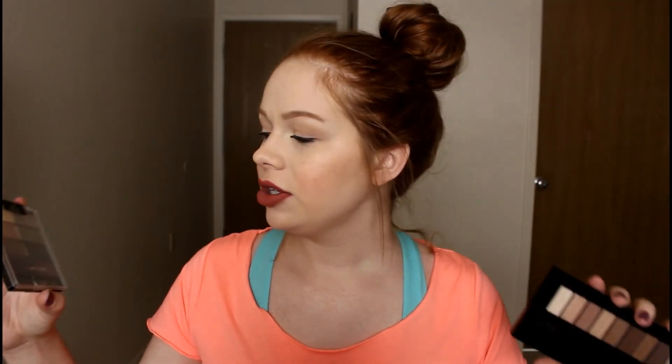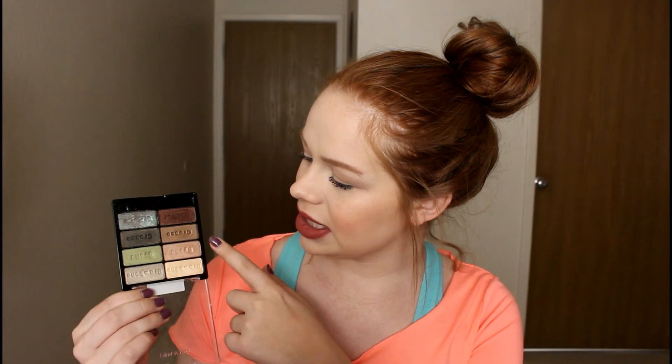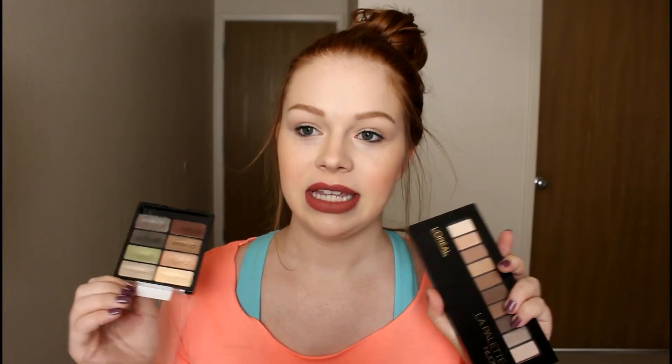I would recommend pairing the L'Oreal palette with the Wet and Wild Comfort Zone palette. I see a lot of people recommending the Wet and Wild on its own, but I wouldn't because it is all shimmers, and I personally don't do all-shimmery eye looks. However, if you use them together, you have nice matte brown shades, highlights, different lid shades, a cool duochrome, and darker smoky shades. If you can only shop at the drugstore or Walmart, I'd definitely recommend picking these two up together.